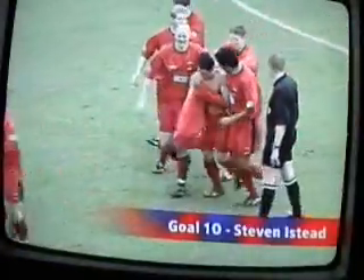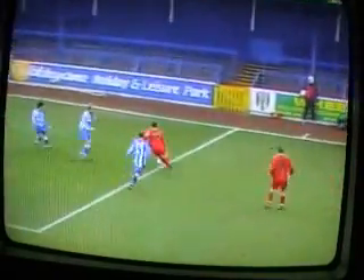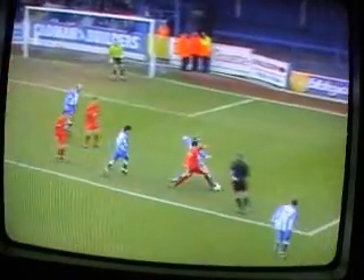Goal 10. Stephen Eystead, away to Colchester. Picks the ball up, beats two or three Colchester players, takes the ball out wide, and with his head up, sees the keeper off his line and chips into the far corner. A great lad, tremendous prospect, and an excellent goal.